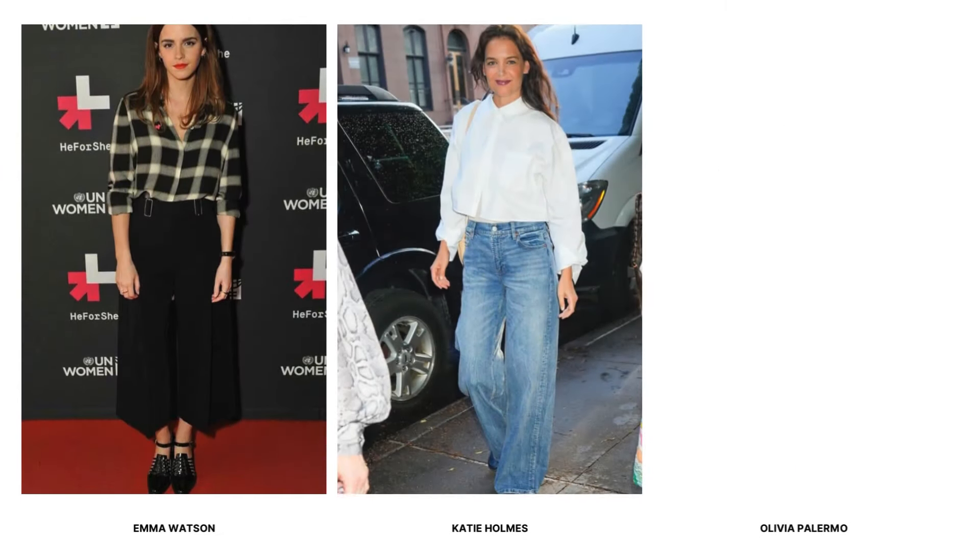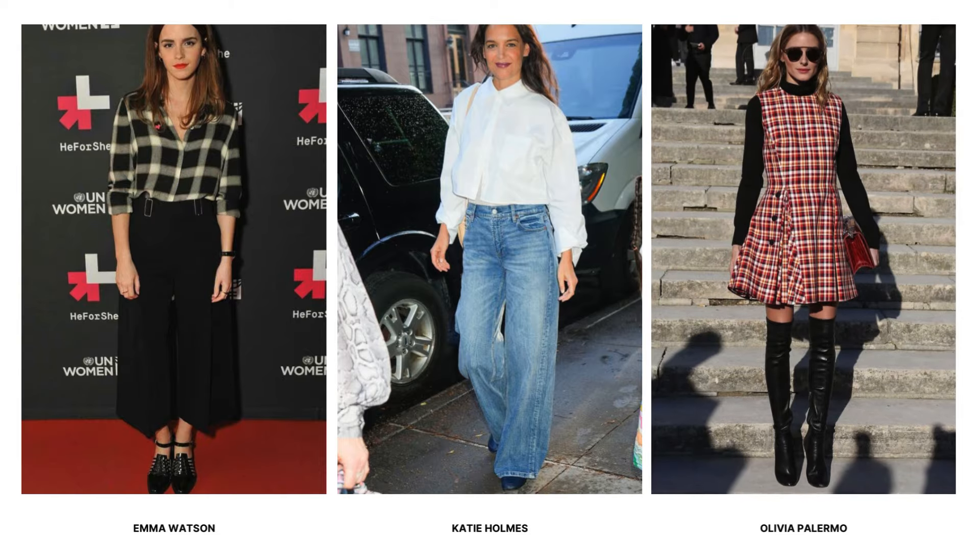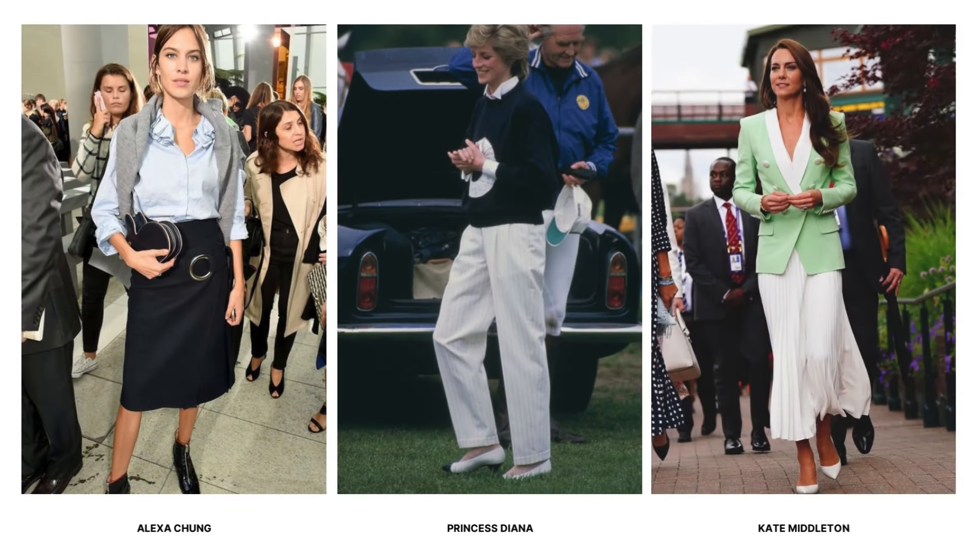Preppy style has been embraced by numerous celebrities over the years, including Emma Watson, Katie Holmes, Olivia Palermo, Alexa Chung, Princess Diana, and Kate Middleton.